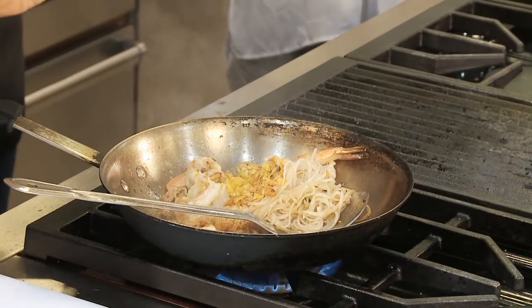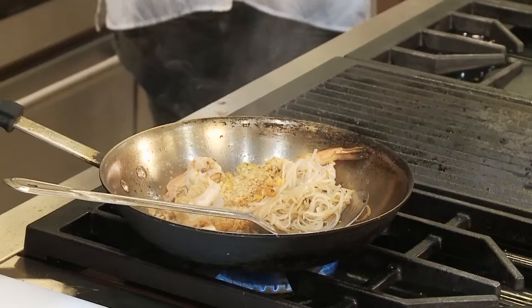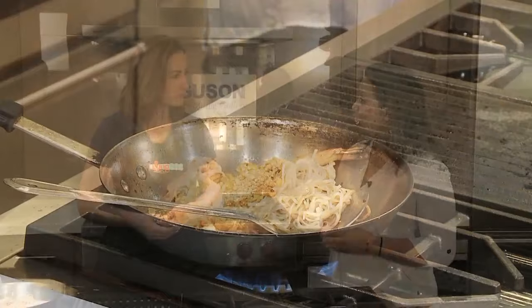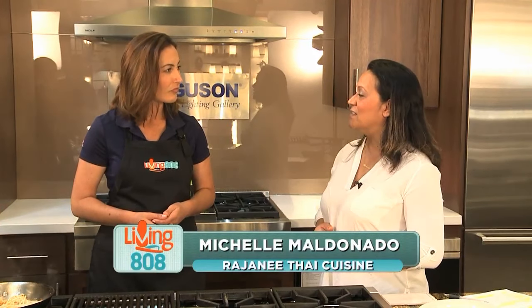Add some peanuts. So where exactly in Mililani are you located? We're located in the Mililani Shopping Center. That's easy to find. Very easy to find. It is grab-and-go convenience; however, it still is very quality, lovingly made Thai cuisine.